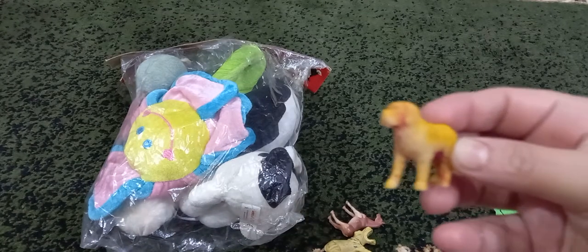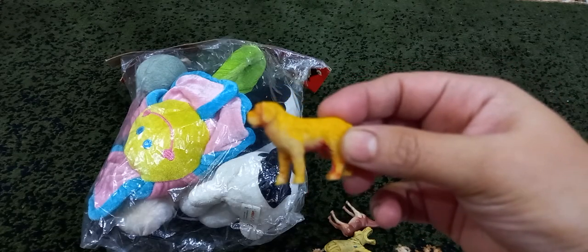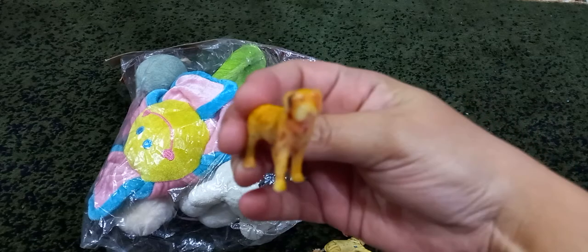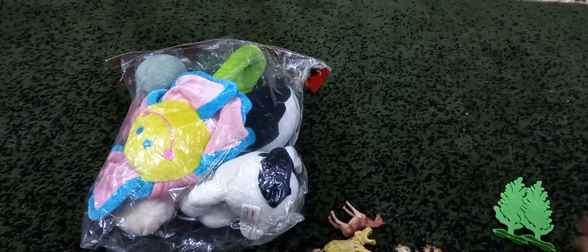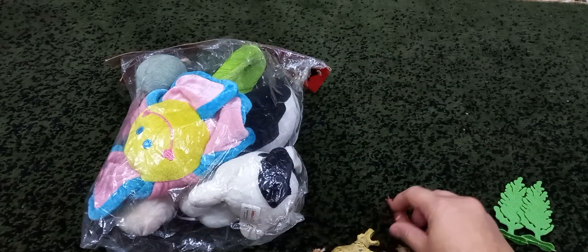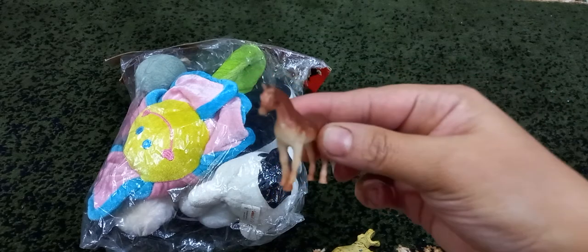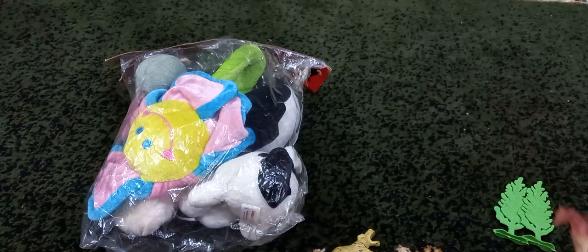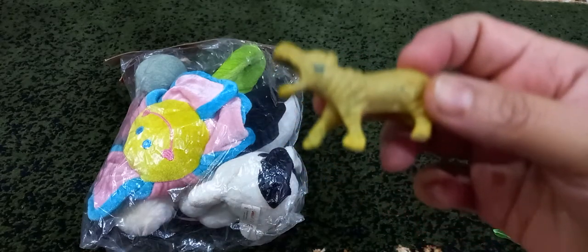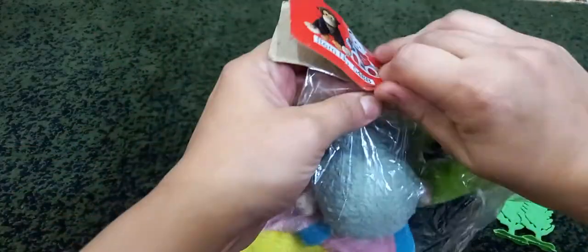It's dog. Horse. It's hippopotamus, yellow. We have some foam animals.